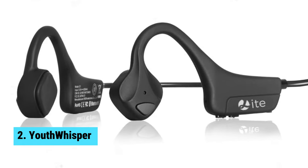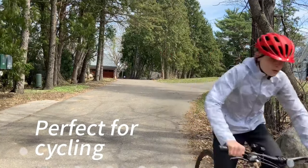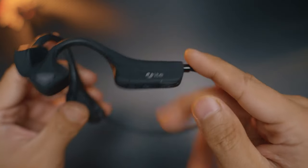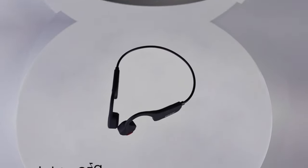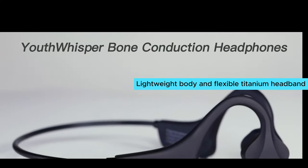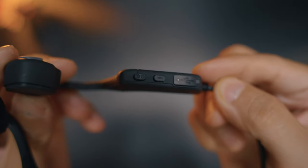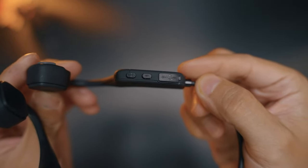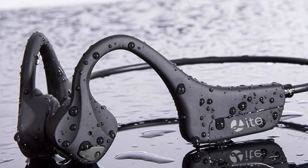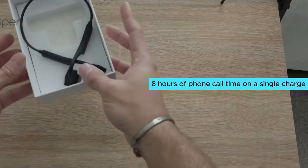Youth Whisper — the best budget option for those who love outdoor activities. These headphones use innovative bone conduction technology, delivering sound through your cheekbones without the need to insert them into your ears. Perfect for all-day listening, these headphones offer a comfortable wearing experience with a lightweight body and flexible titanium headband that reduces pressure on your ears. The open-ear design allows you to stay aware of your surroundings, making them ideal for runners or cyclists. Plus, they come with a large battery capacity, providing up to 6 hours of music play or 8 hours of phone call time on a single charge.